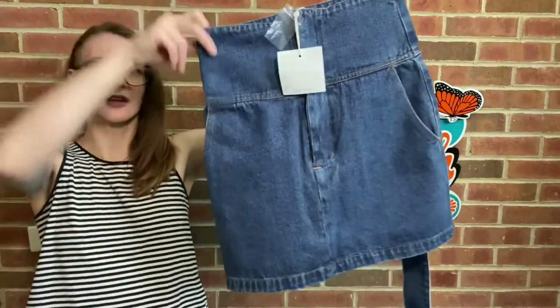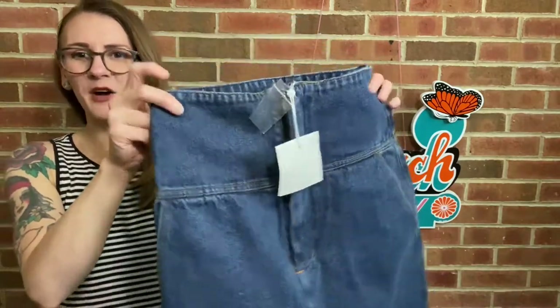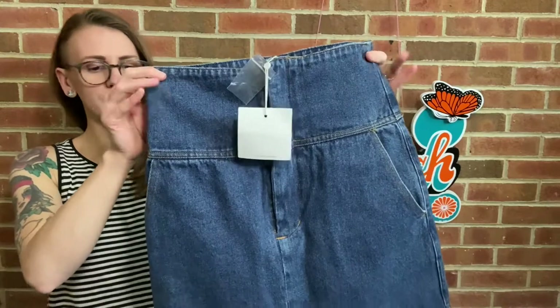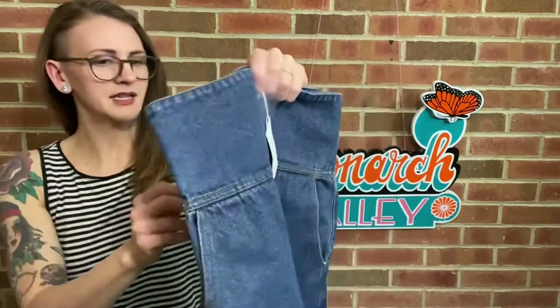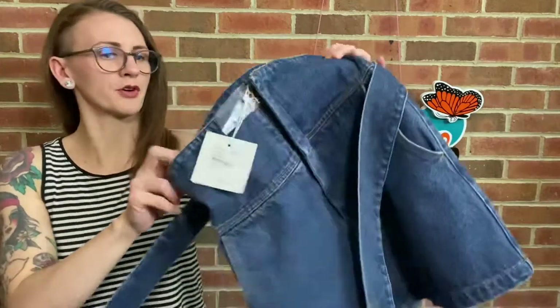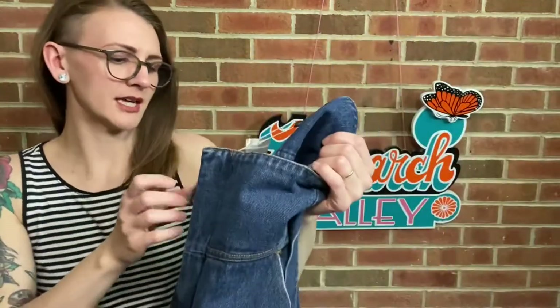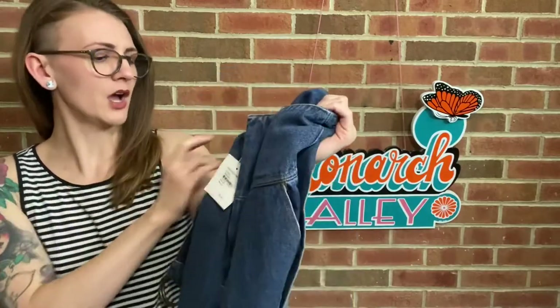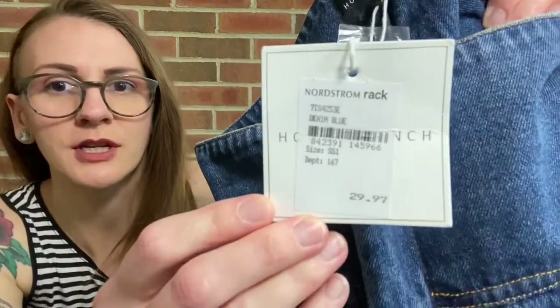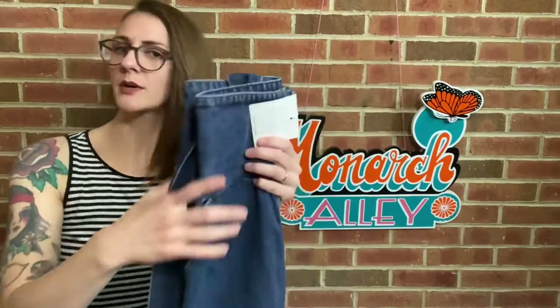Next I have this Honey Punch denim skirt. It's kind of funky — there's a shadow there, it does not have a stain. It's got a higher waist, high rise, and it has a belt so it can have a cinched effect. It makes me think of something I would have worn in third grade in the nineties. So I don't know much about the brand Honey Punch, but I thought it was really cute. It has a Nordstrom Rack tag for $30 — I picked it up for $2 — so maybe I'll get $20 or $30 for it.